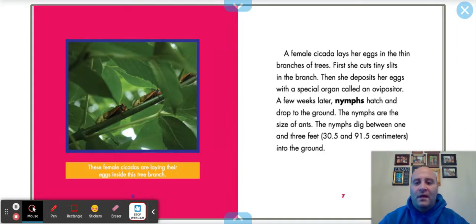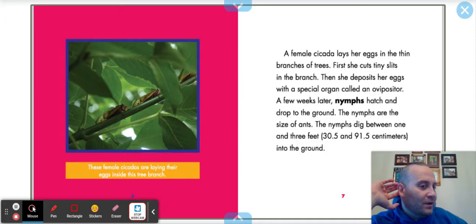Female cicadas are laying their eggs inside a tree branch. A female cicada lays her eggs in the thin branch of trees. First, she cuts tiny slits in the branch. Then she deposits her eggs with a special organ called an ovipositor. A few weeks later, nymphs hatch and drop to the ground. Have you heard the word 'nymphs' before? Maybe in a different insect's life cycle?